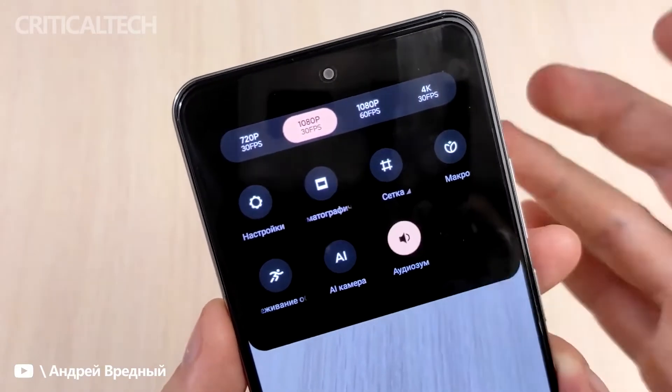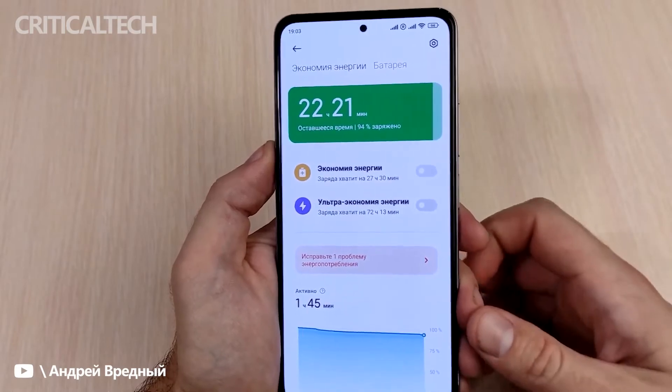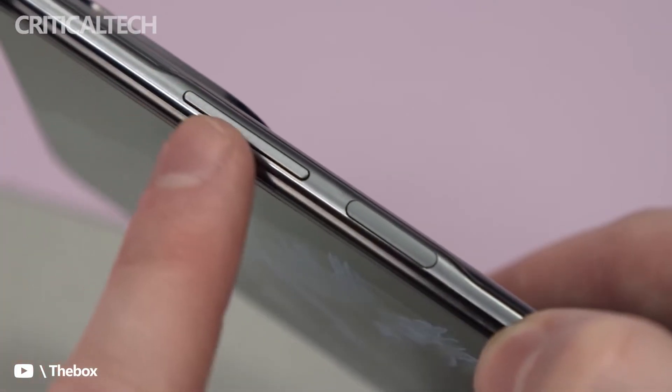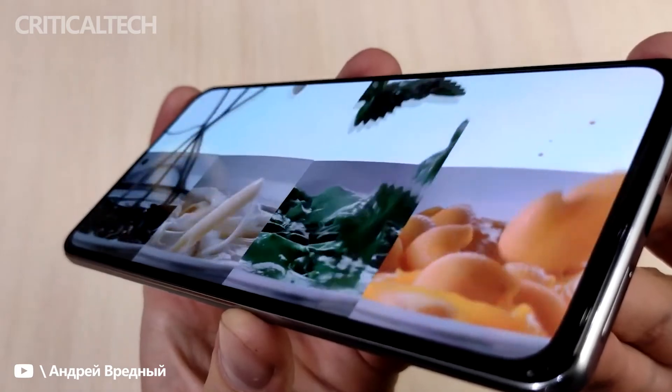Up front, the phone houses a 20MP shooter for selfies and video calling. Furthermore, the phone has a 4500mAh battery with 67W fast charging. Other notable features include a fingerprint scanner on the side and dual speakers. Lastly, the phone weighs around 195 grams.